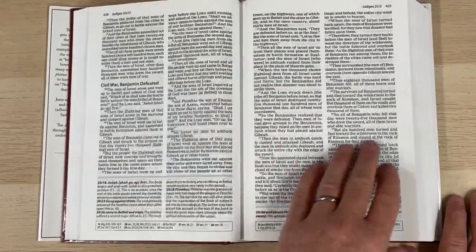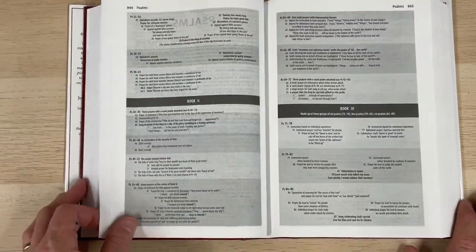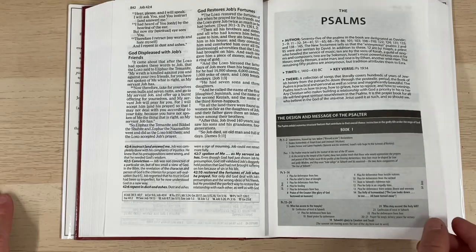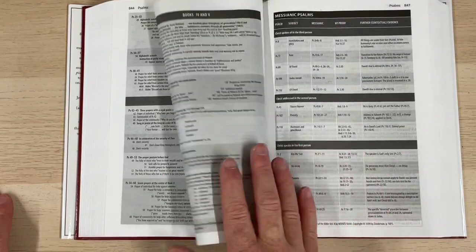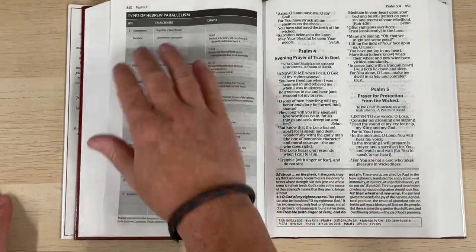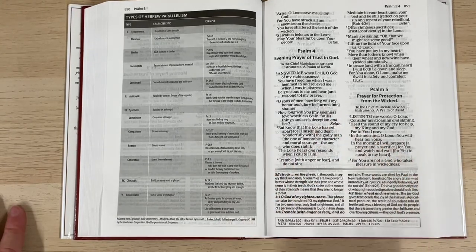Flicking through the pages to look at more features — there's not an abundance of things here. We have a breakdown for the Psalms: it's a fairly major book in the Bible so they've spent a bit of extra time breaking the Psalms down and giving an overview and framework. There's also a section on types of Hebrew parallelism. The Amplified version really looks at the original languages — Hebrew and Greek — and tries to convey to the reader a little bit more than a straight translation would.